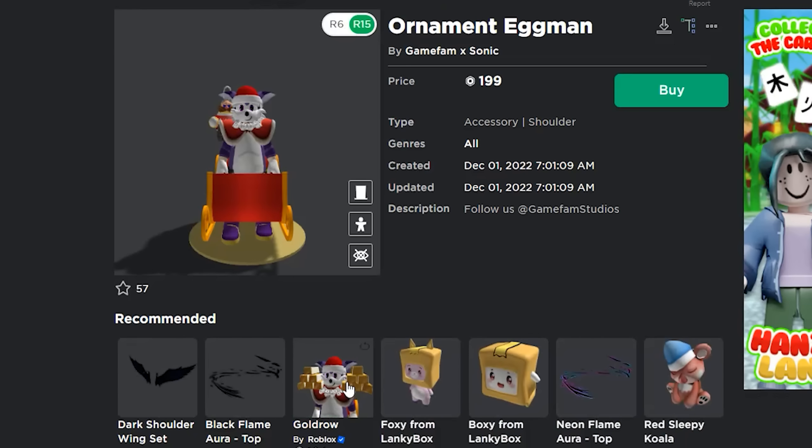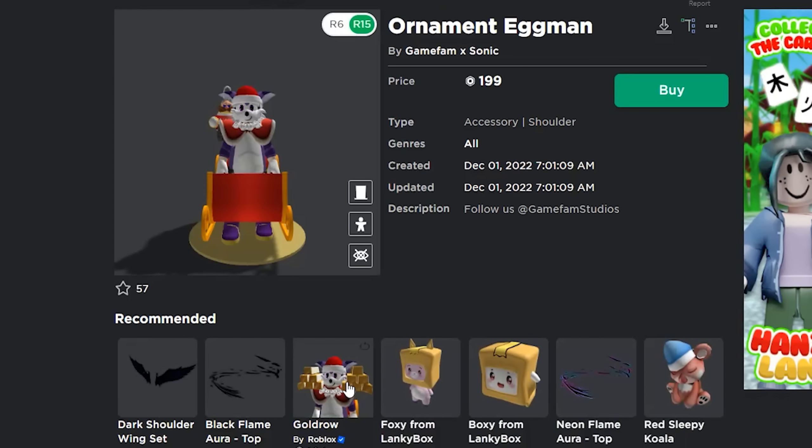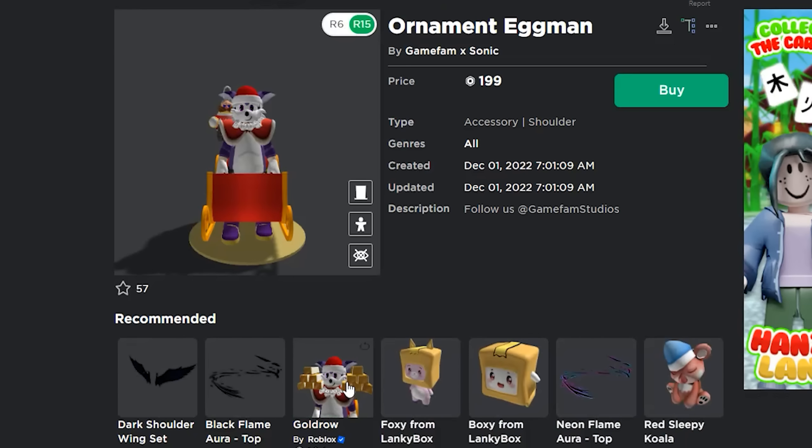Alright, let's buy him. How much is he? $199? Let's see what else we got. An ornament Eggman! What do you do with an ornament Eggman? Where does this thing go? Does it dangle from your nose or something? Oh my god! It's another shoulder pet and guess what guys? It's on the same side!